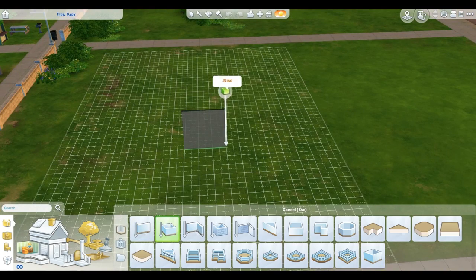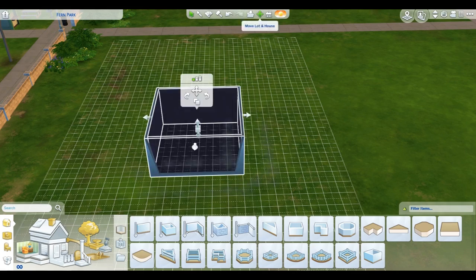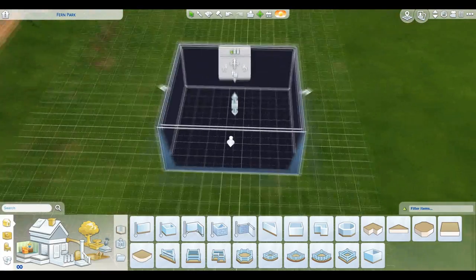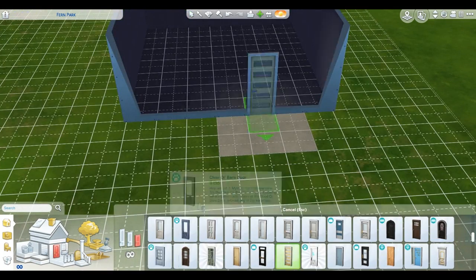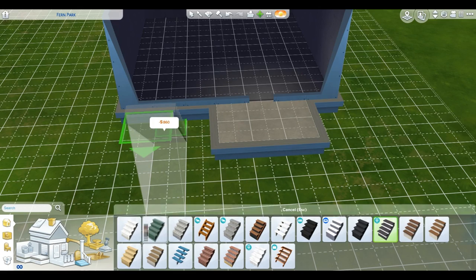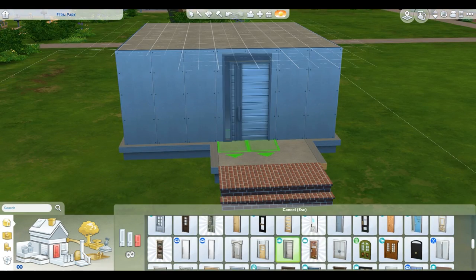Hey everybody, what is going on? My name is Derek Zimmer and welcome to my first ever video. In this video I am attempting to make a tiny home. I've seen many videos on YouTube about it and I've been playing The Sims for almost a decade — I know, crazy right? I've always wanted to make a tiny home, and now that I'm starting to get more involved in the Sims community by branching out, making videos, and putting up content, I just want to give it a shot. So what better way to start than by making a tiny home.